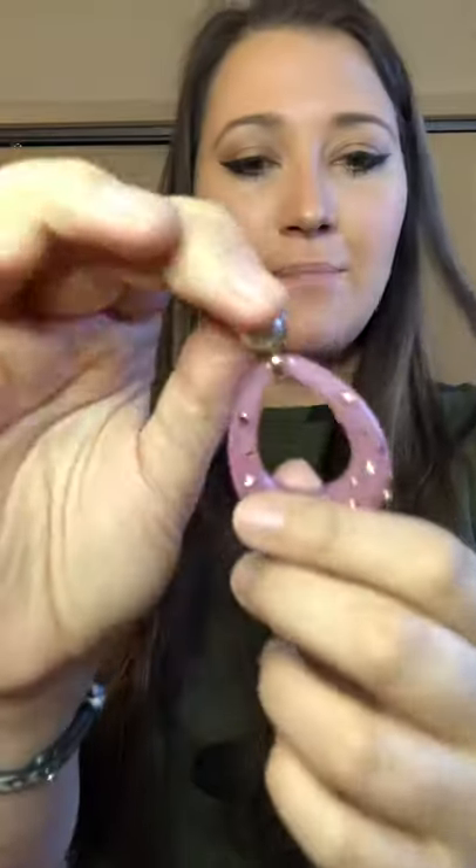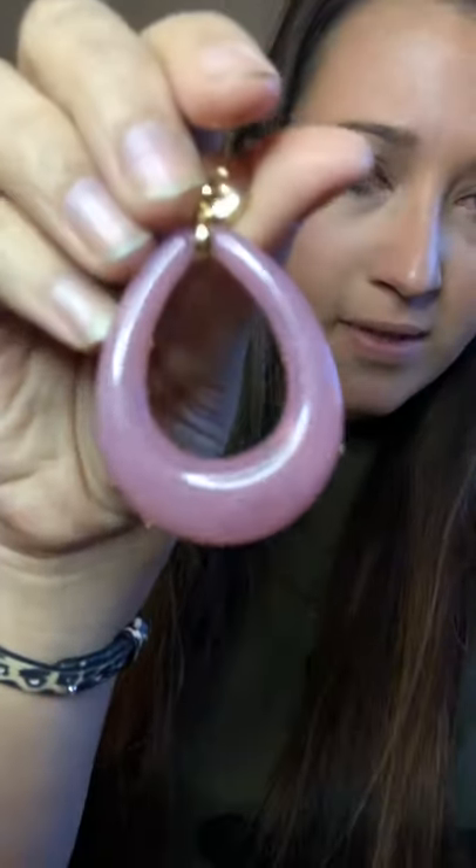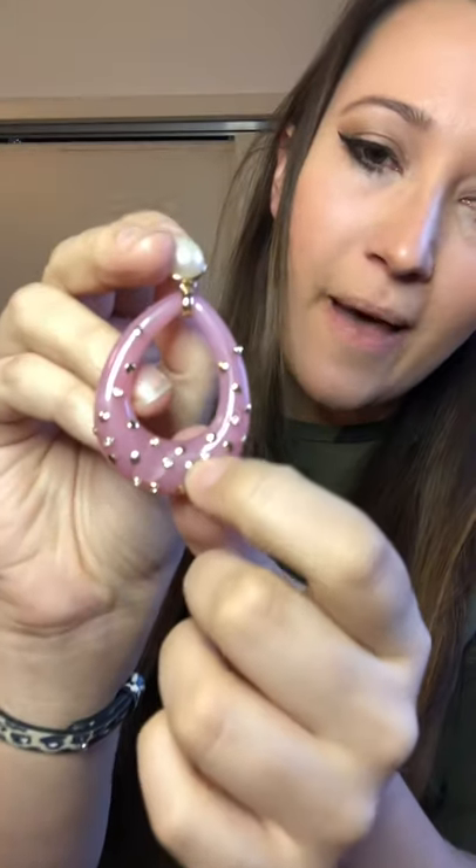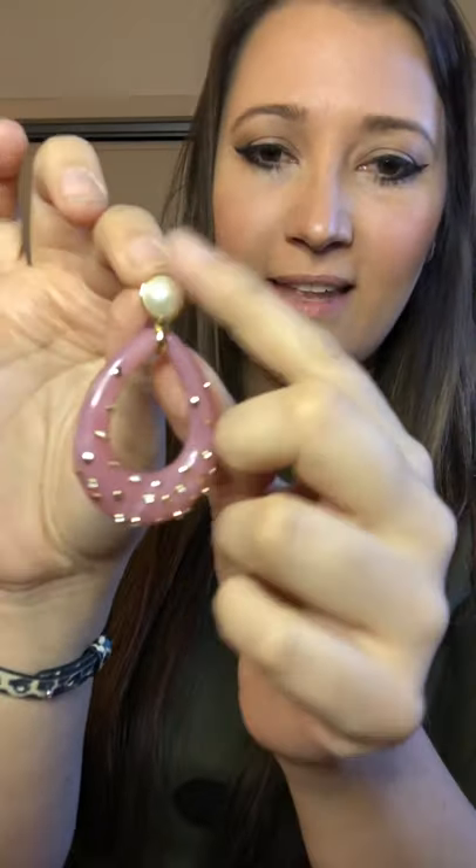Another statement earring — these are the Bisou earrings. They are teardrop shaped, like a blush pink, very swirled. They do have the gold circles and little pave crystals in here — solid gold and then pave crystals and a little pearl on top. They are medium to heavyweight. And of course, with our versatility, it comes off and becomes a stud. Super cute — check out the Bisou earrings.